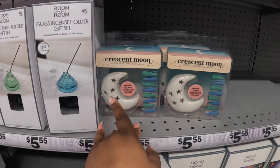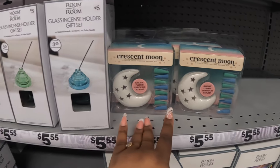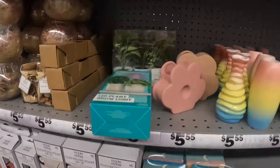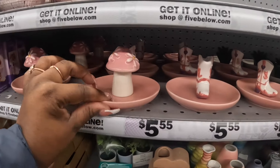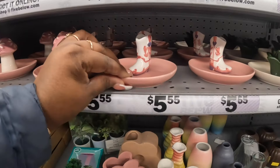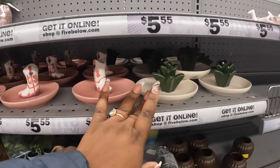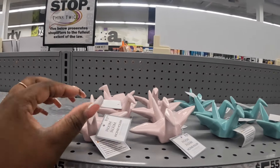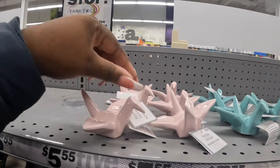Crescent moon 11-piece cone and scent burner kits, and then they have these glass incense holders. These were here last time - the little trinket trays. What are these - they look like origami. Oh, incense holders.